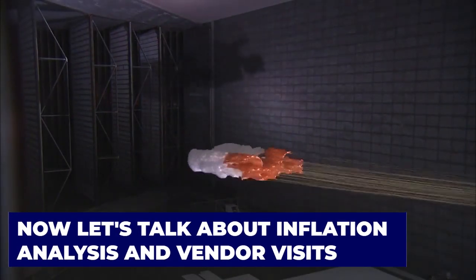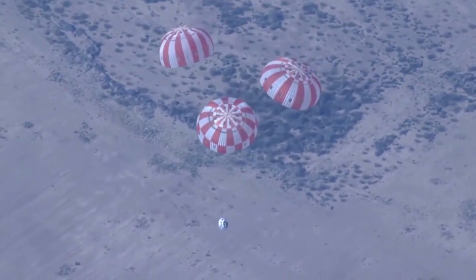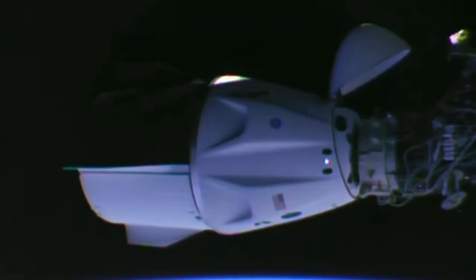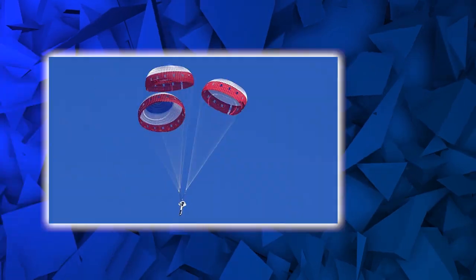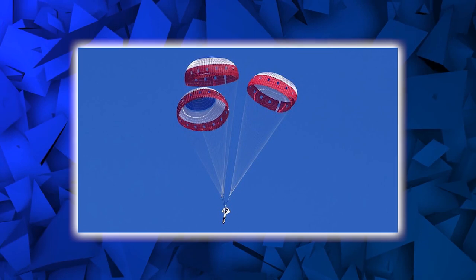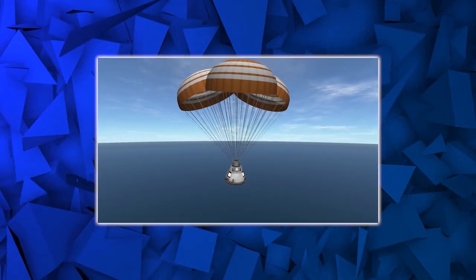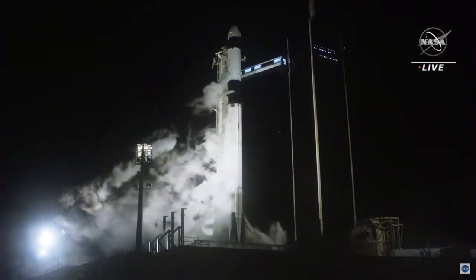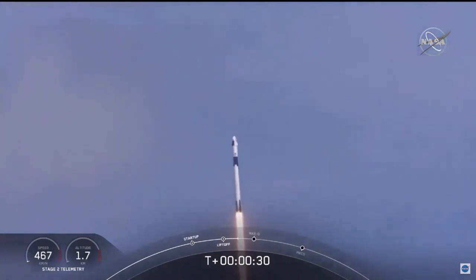In addition to re-examining the data, NASA and SpaceX plan to visit the parachute supplier to inspect the chutes for any visible issues, and to conduct an inflation analysis to verify that cargo landing characteristics were within acceptable limits. If all goes well, NASA will clear SpaceX to launch Crew-4 on April 15th. SpaceX also plans to launch a private crew for the company Axion to the International Space Station by the end of March.